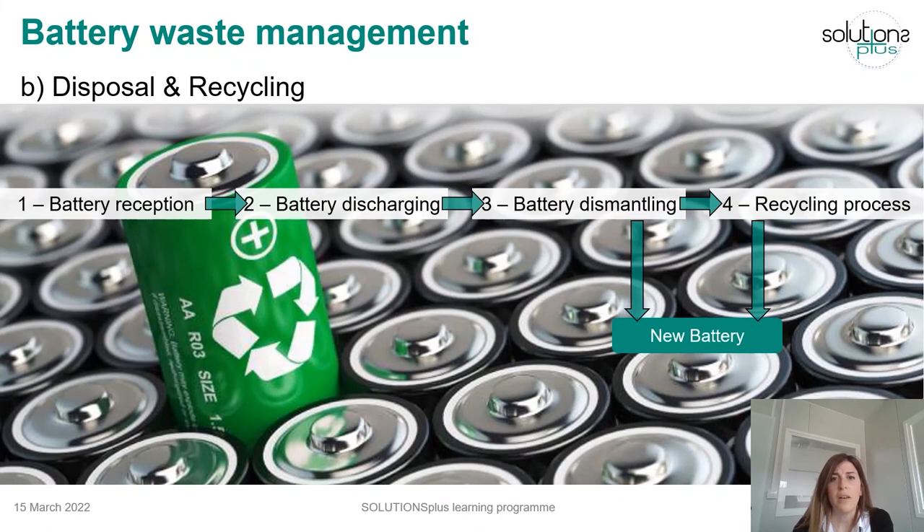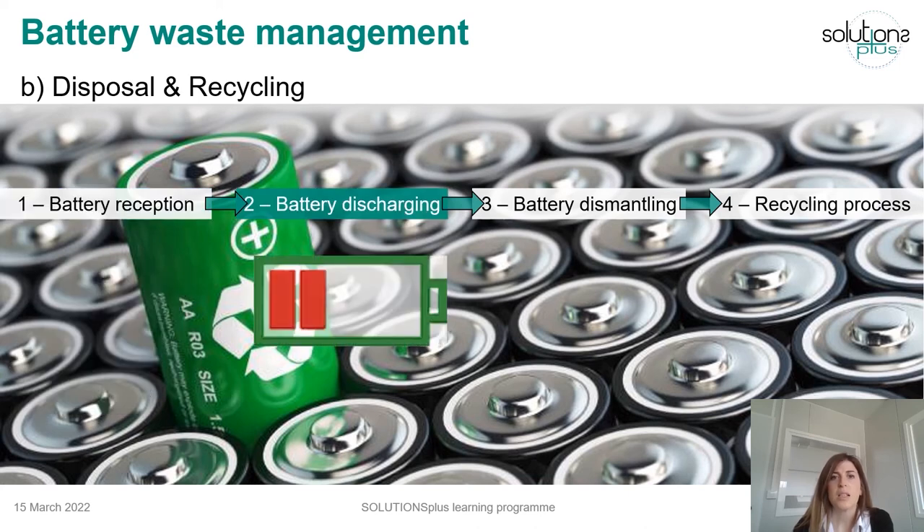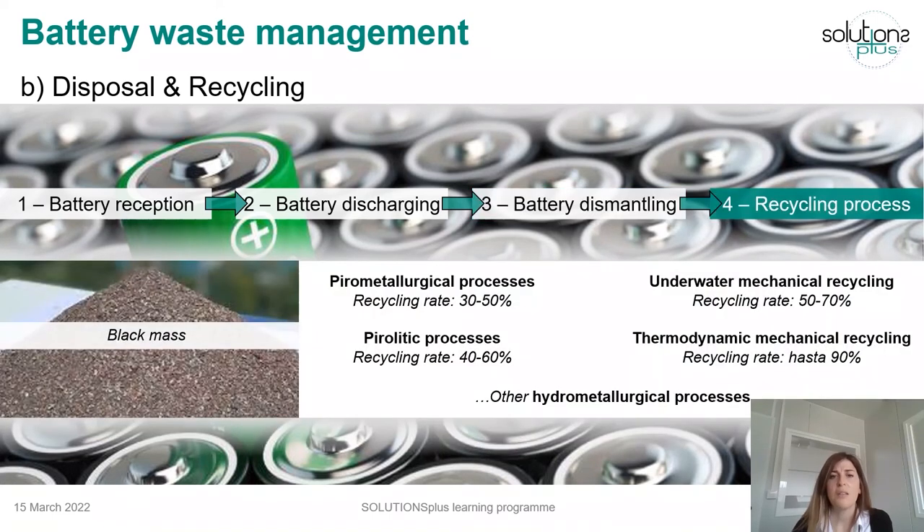Whenever the battery arrives at the recycling plant, the first step is to evaluate associated documentation and verify that all information is in order. The second step is discharging the battery in order to avoid thermal events in the recycling plant. The third step entails the mechanical battery dismantling by sorting different materials: plastics, busbars, electronic components, and finally the cells. Cells will then be converted into black mass in order to recover as many materials as possible, thanks to different processes with different recycling rates.